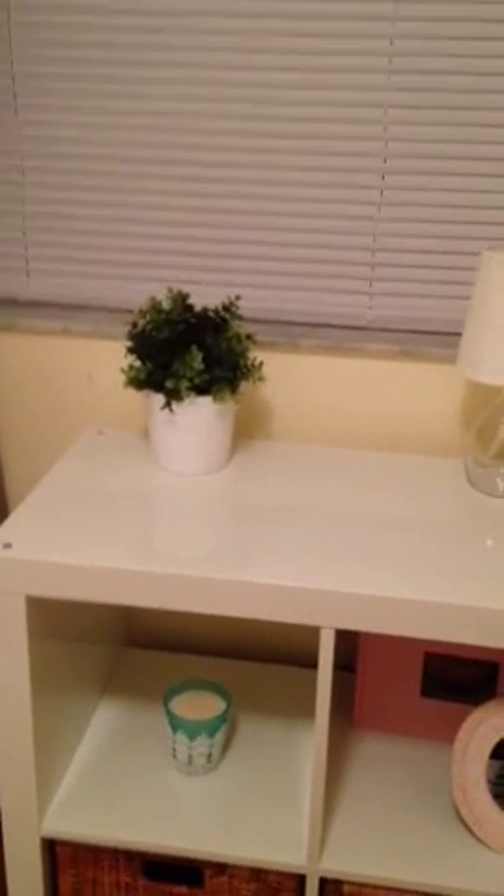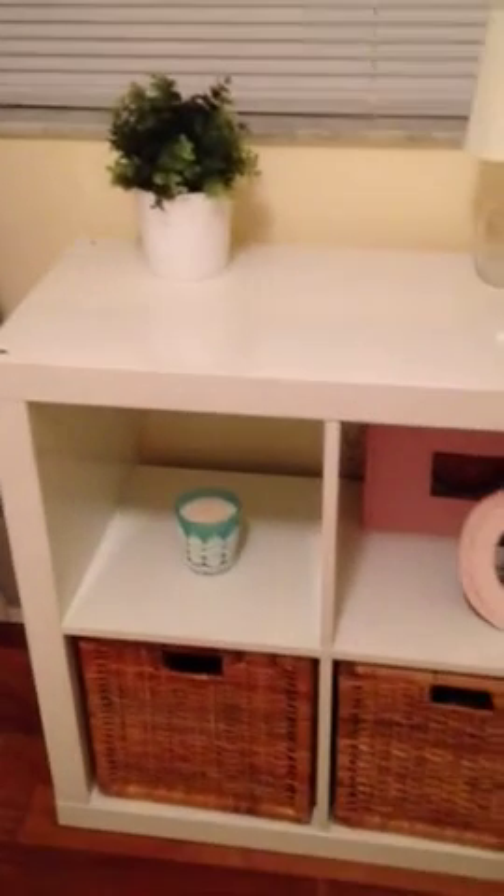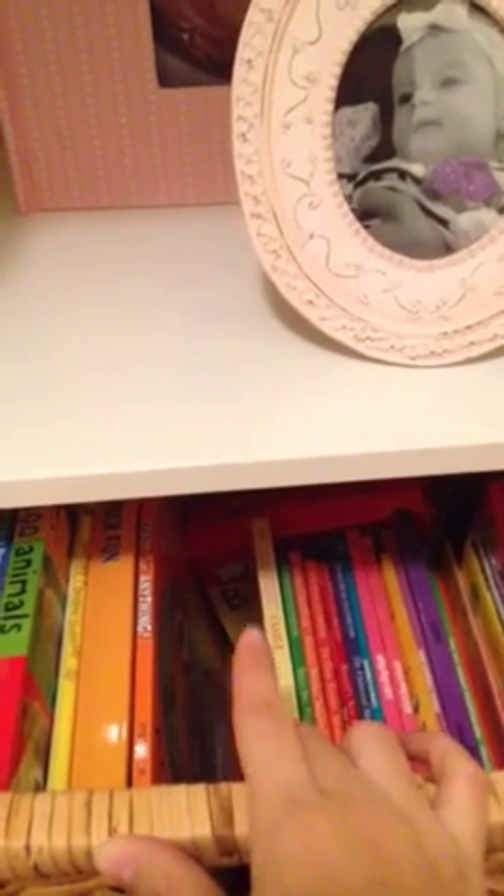I got the lamp at Ikea as well, and the plant. These little wicker baskets are so cute and very sturdy — I put all her books in here and just transfer them as I go, because it's too heavy for her to take out on her own.